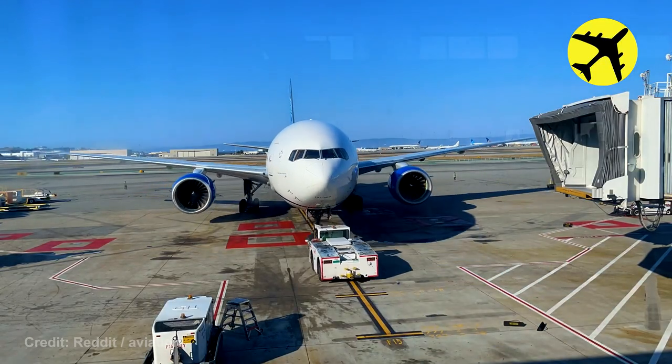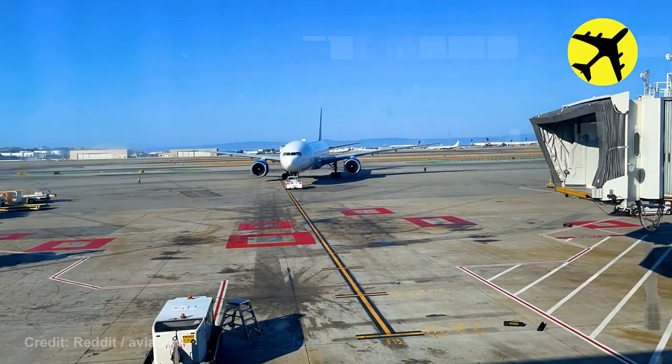A time-lapse video of this Boeing 777 getting pushed back and taxiing.